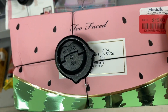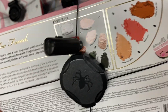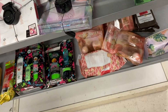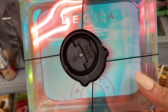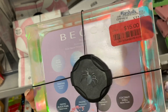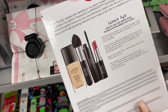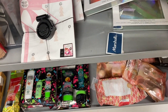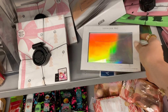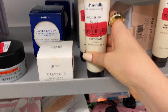I also found the Too Faced Watermelon Slice palette for $15 — I've never heard of this but it looks like it has cute colors. They've also got the Becca Pearl Glow Eye Palette — this looks interesting. I love Becca — that is a great price. Laura Geller Flawless Fundamentals Collection for $8. The Sephora Pro Dimensional Highlighting Palette in Cool. They also have this Crepe Erase stuff — do you ever see the infomercials for this on TV? I always wondered if it actually works.